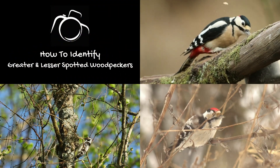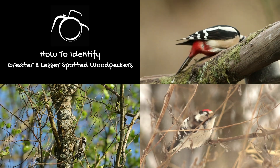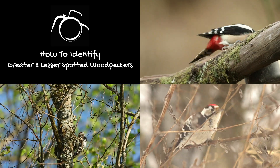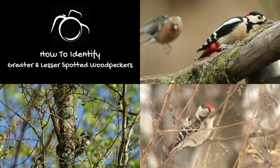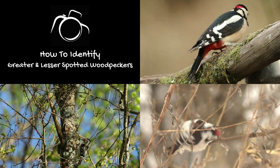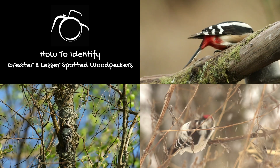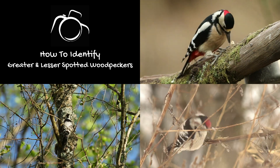Hi, I'm David. Welcome to Wildlife in Focus. Identification between a great spotted woodpecker, Dendrocopos major, and a lesser spotted woodpecker, Dryobates minor, is relatively simple once you know the key features to look for on each bird. This guide will help you.